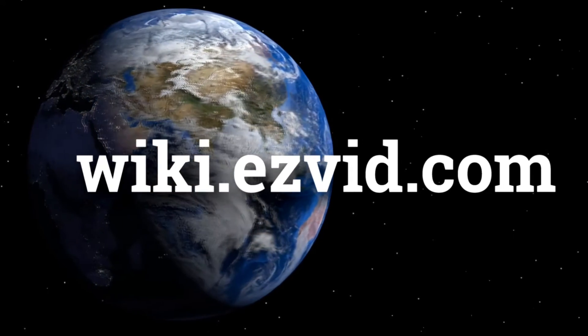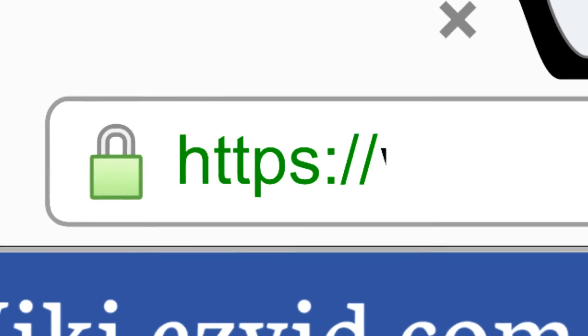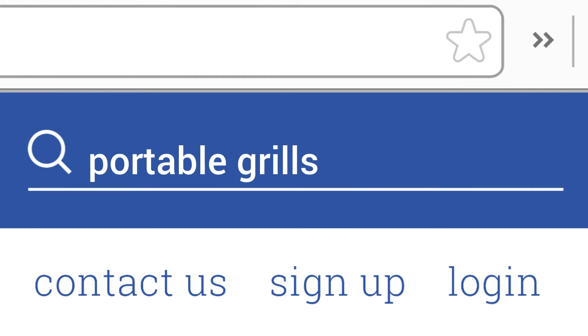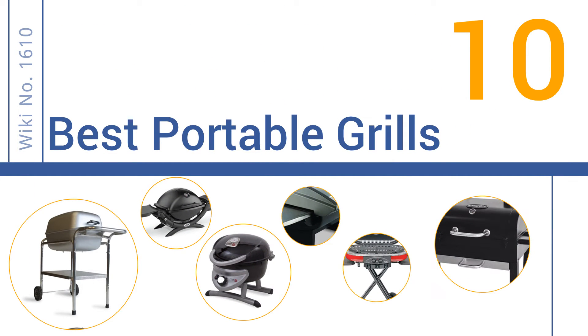Visit wiki.easyvid.com and search EasyVid wiki before you decide. EasyVid presents the 10 best portable grills — let's get started with the list.